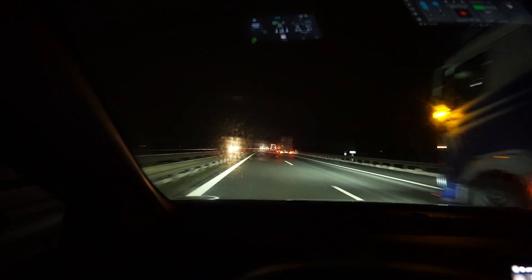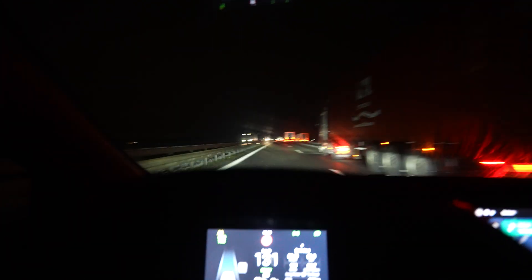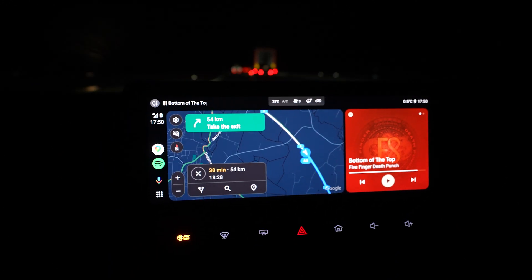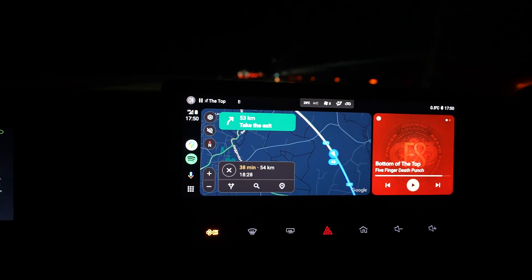Android Auto — Google Maps — says the traffic jam is gone, though it's still orange. It should take me 38 minutes, 54 kilometers back. The car says I have 87 kilometers of range, which is 33 kilometers of margin.